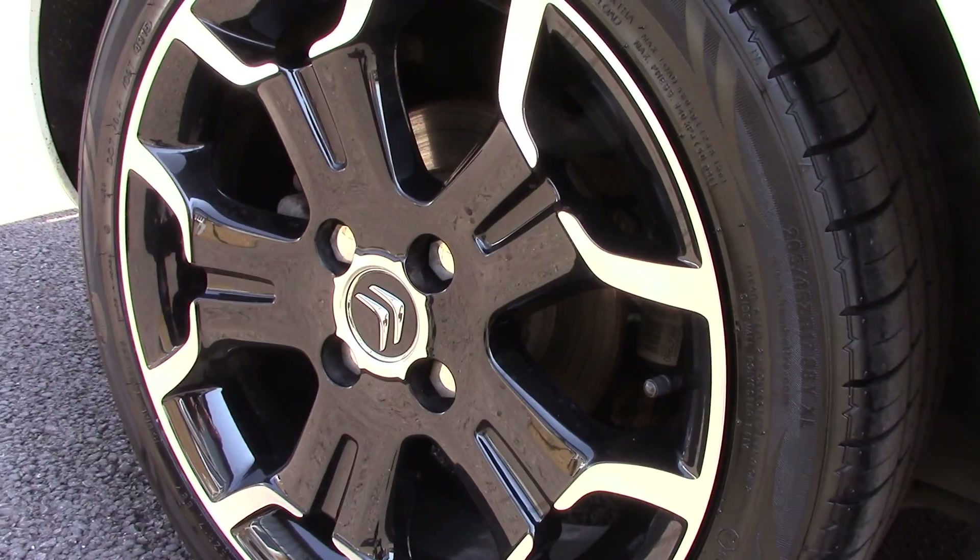Down here we can see the alloy wheels, and compared to a new tire which is 8mm, these are 3 and 4 on the front and 7 on the rear.